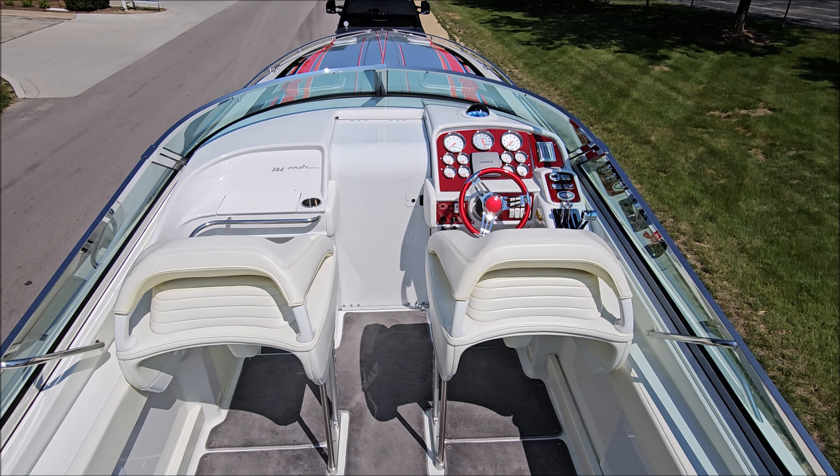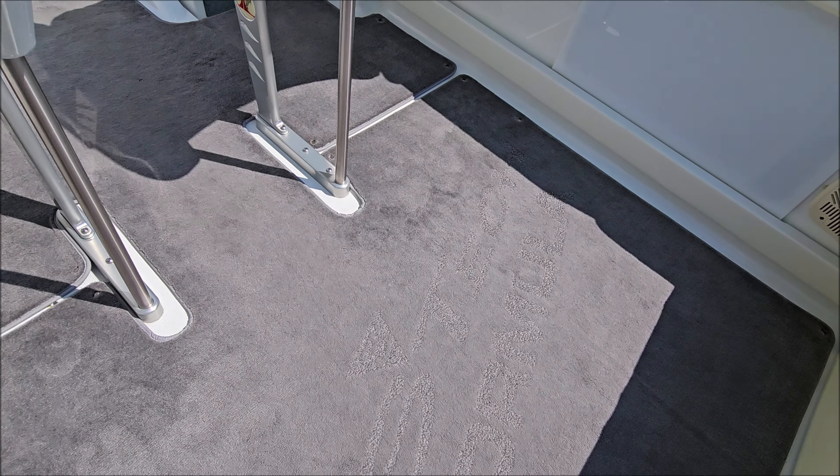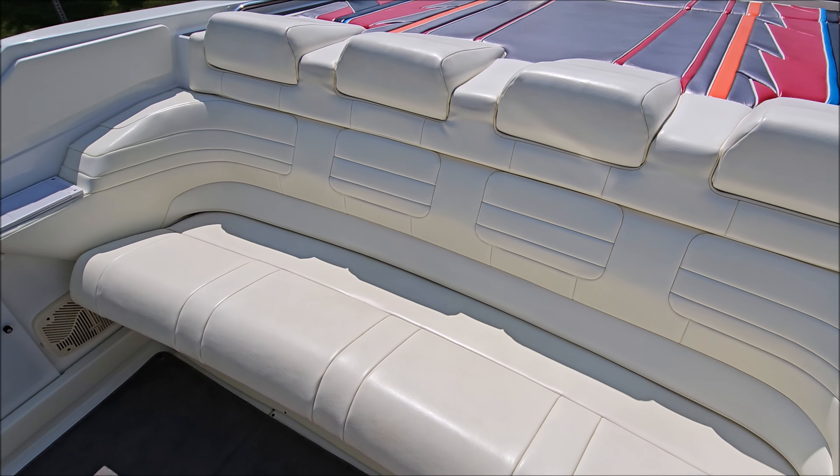Look at the corners — blemish free. Got a large sun pad, rear swim step, and you do have a drop-down swim ladder.